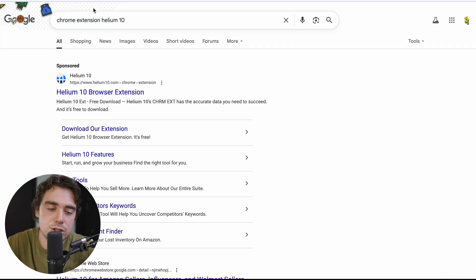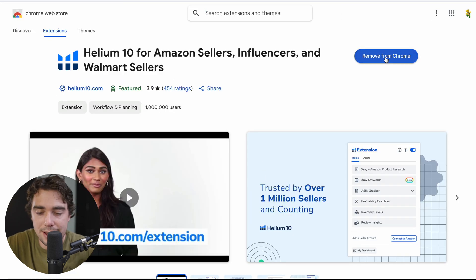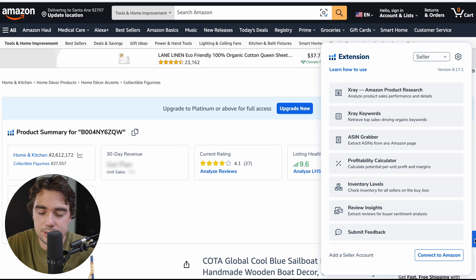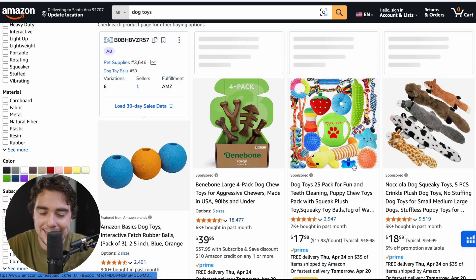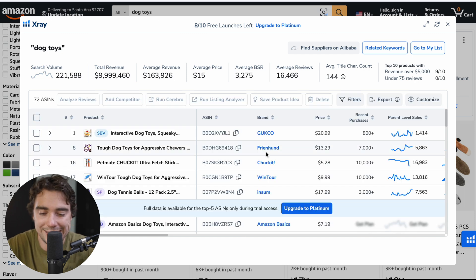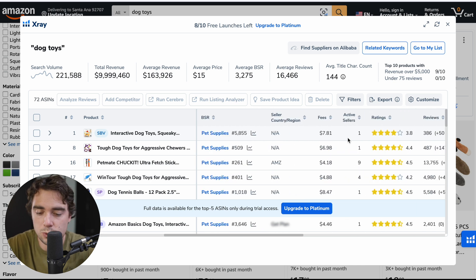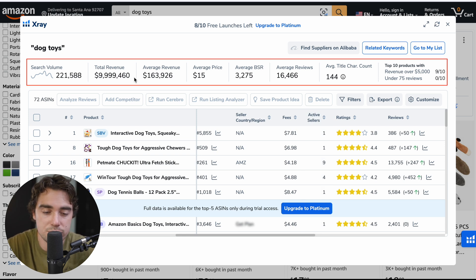The second thing I would highly suggest is to get the Chrome extension for Helium 10. Go over here, find Helium 10, and make sure you get that — it's going to make your life a lot easier. When we go to Amazon, we can have this little widget right over here that can literally scope out and work with us while we're in Amazon. So if I type in Dog Toys, I can go right over here, press on X-ray, and that's going to analyze anything Dog Toys related and give you all the statistics — price, recent purchases, parent level sales, revenue, different fees, ratings, how many active sellers, search volume, total revenue, average revenue, average price, average number of reviews, and so on.